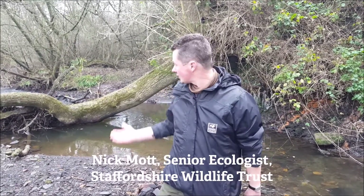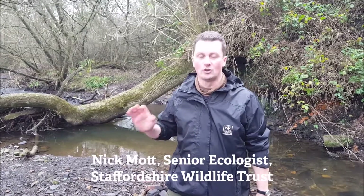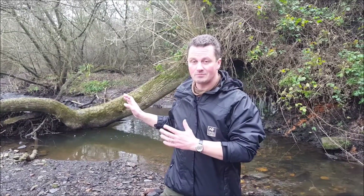Hello, I'm Nick from Staffordshire Wildlife Trust. I'm a freshwater ecologist and welcome to the River Churnit here. We're right in the north of the county, right up in the Leek moorlands, the Staffordshire moorlands, and this is the infant River Churnit.